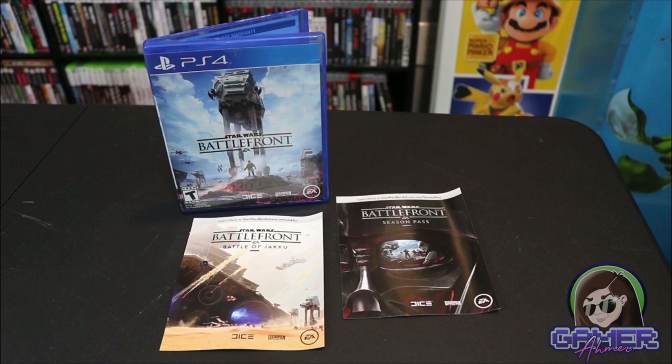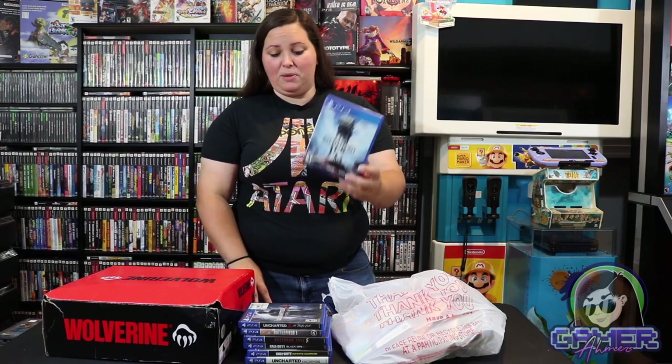And then of course we have this title right here, which didn't do very well — this is Star Wars Battlefront. I didn't really play this game and it's already a very inexpensive game, but it came with the whole set of games so I picked it up.